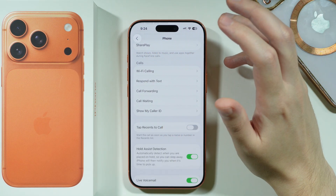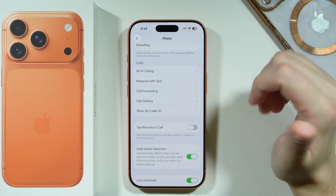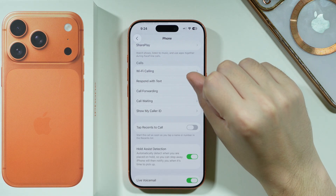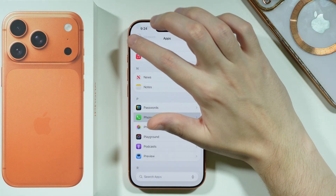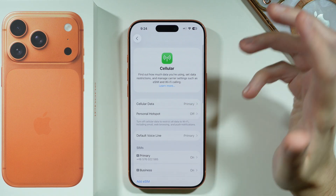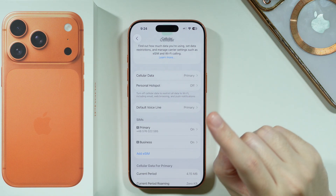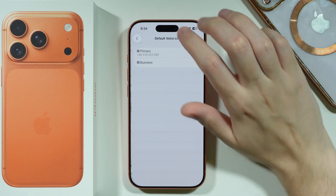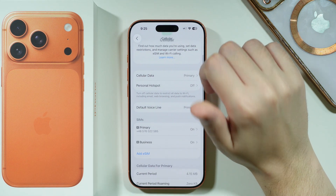Most of the time these are also not really the reason why you cannot make phone calls, but it is worth giving it a try. One more thing: in Settings go to Cellular or Mobile Service — this is especially relevant if you have more than one SIM. Go to Default Voice Line and make sure that the correct SIM is being used.